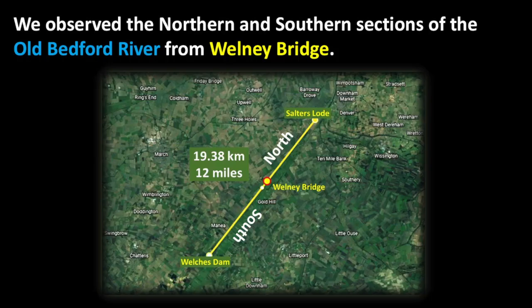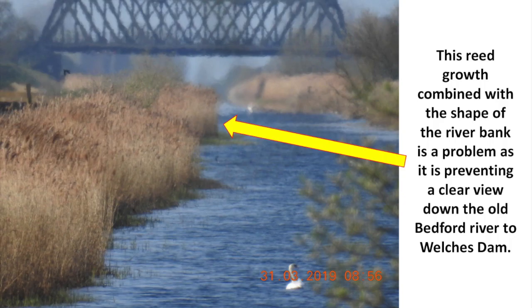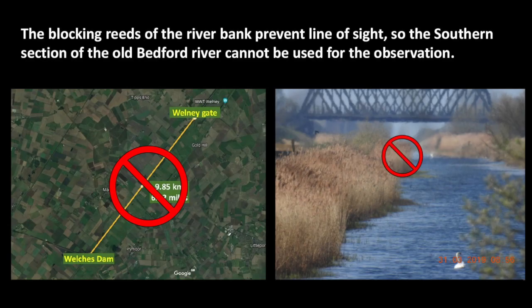We observed the northern and southern sections of the Old Bedford River from Wellney Bridge — a stretch of 19.38 kilometers or 12 miles. Looking south, the first major landmark is the Railway Bridge near the village of Manea, which is 3.39 miles or 5.46 kilometers from Wellney Bridge. However, reed growth combined with the shape of the riverbank is preventing a clear view down to Welch's Dam, so the southern section cannot be used for the observation.